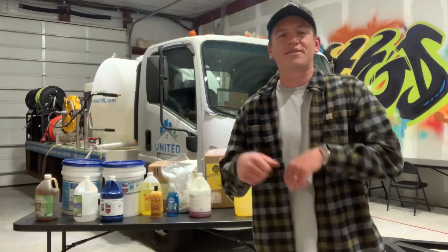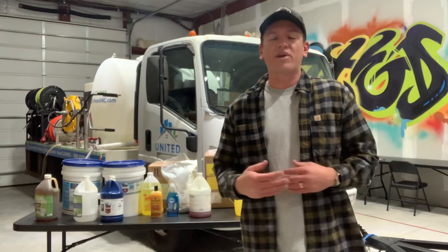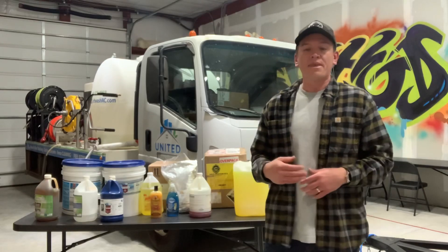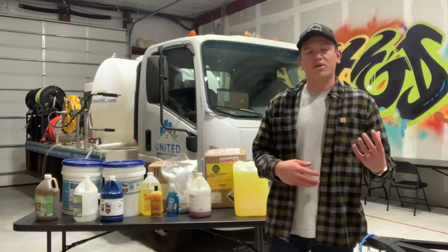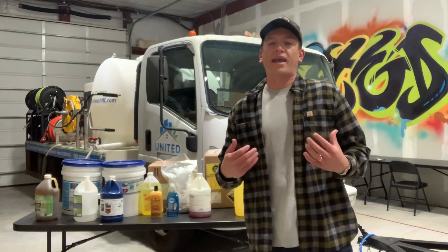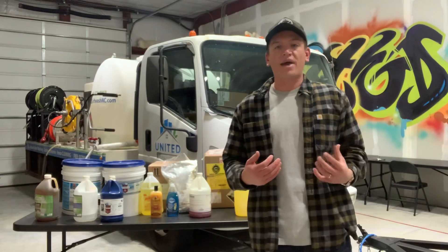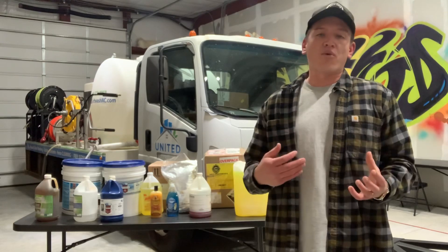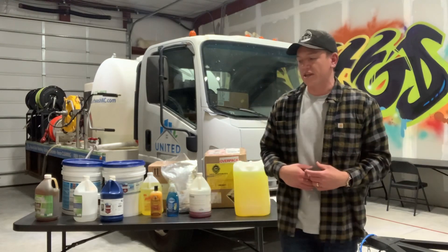We got a lot of chemicals here, so we got a lot to talk about, but I wanted to address sodium hypochlorite first before we got started. I don't know what your knowledge base is or how long you've been in the industry, but the one chemical you really need to familiarize yourself with is sodium hypochlorite. That is the industry standard for all things organic — your black roof stains caused by gloeocapsa magma, mildew on a house, or algae. That's what you're going to want to go to to get rid of all those organics. Definitely educate yourself on that.